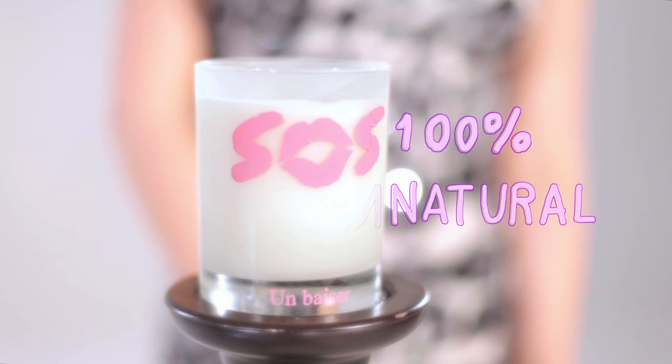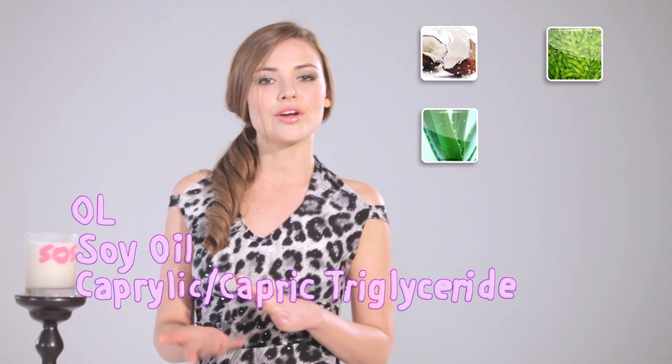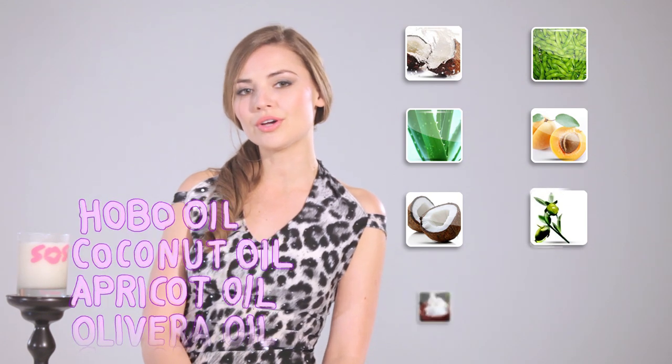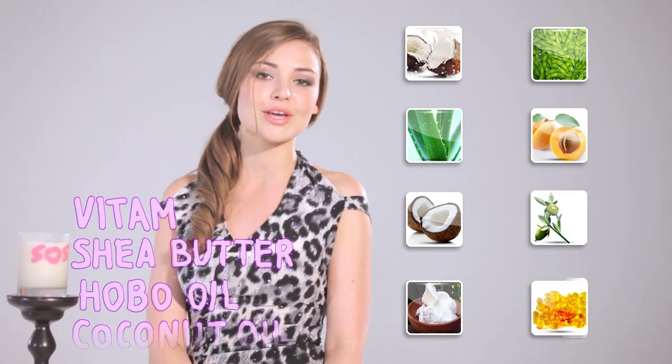SOS, in its unique scent, is crafted of all natural ingredients, including aloe vera oil, apricot oil, coconut oil, jojoba oil, shea butter, and vitamin E oil. All of these together make up one of the best lotion formulas available on the market today.